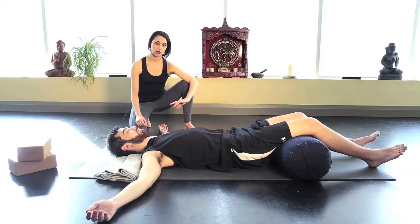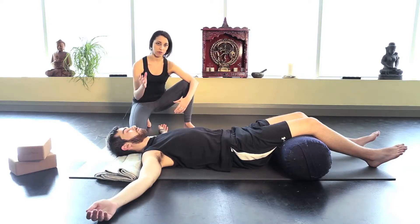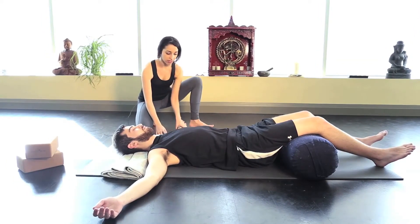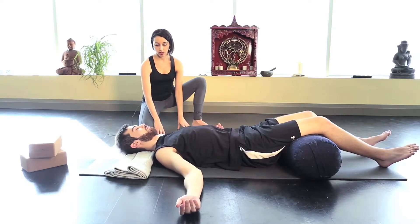The third technique involves bringing some movement to the head. I recommend this only if it doesn't aggravate your existing condition. Once you start to attempt it, if it increases the amount of pain you're experiencing, you may not be ready for it right now. Slide your arms back into either the first or second position so they're a little bit lower than your shoulders.